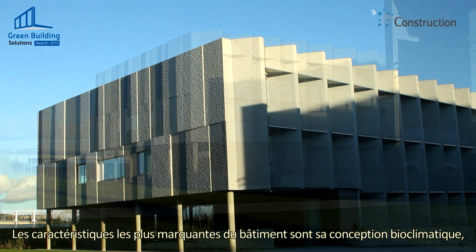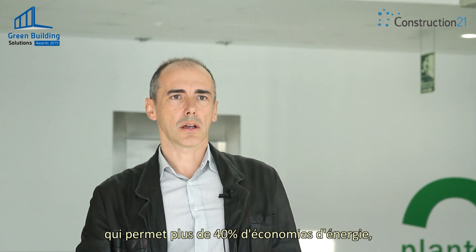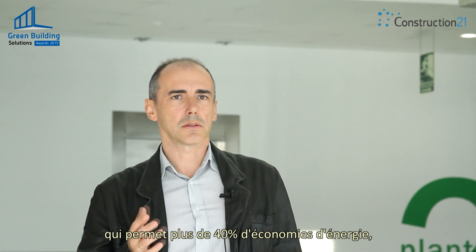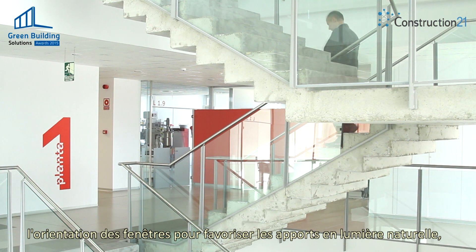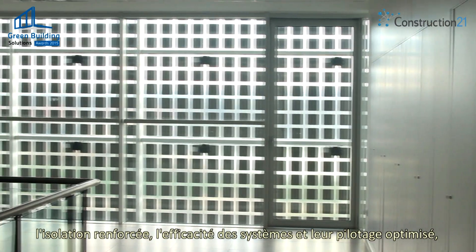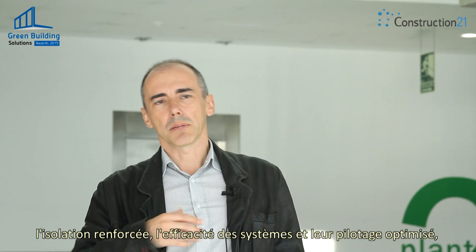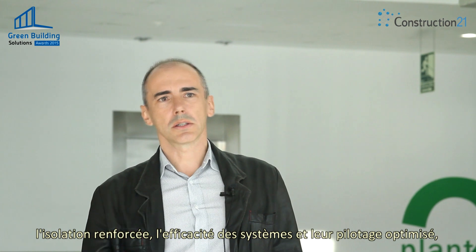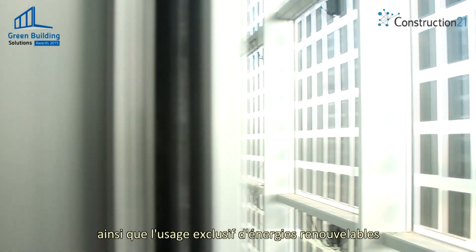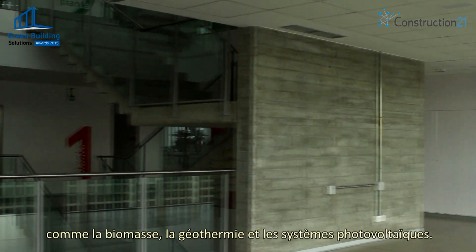The most important features of this building are the bio-climatic design that allows an energy saving of over 40%, the orientation of the windows that allows the sun to come into the building, the strong insulation and efficiency of the devices, the maximum control of these devices, and the exclusive use of renewable energy like biomass, geothermal, or photovoltaic systems.